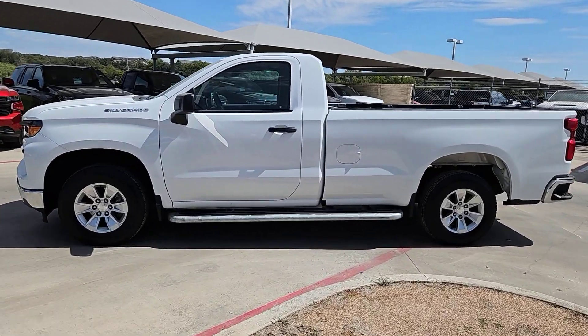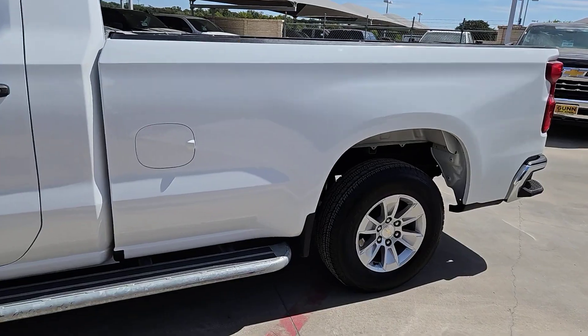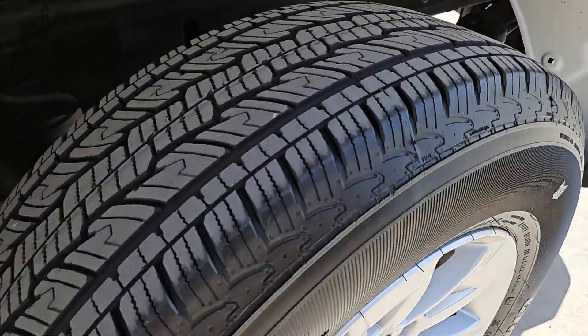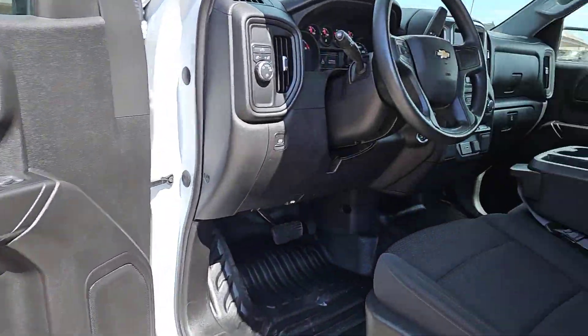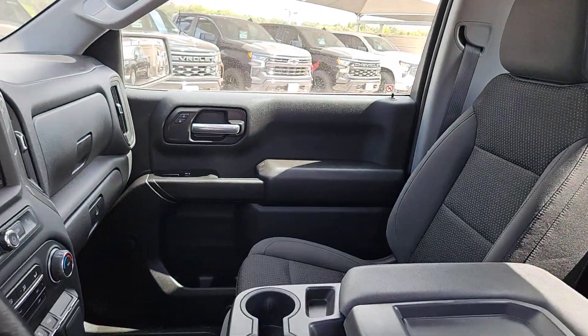These are just some of the great options this vehicle comes with: pre-collision system, intelligent auto on/off high beams, lane departure warning, keyless entry, heated mirrors, backup camera, lane keeping assist, keyless start, Bluetooth connection, and aluminum wheels.